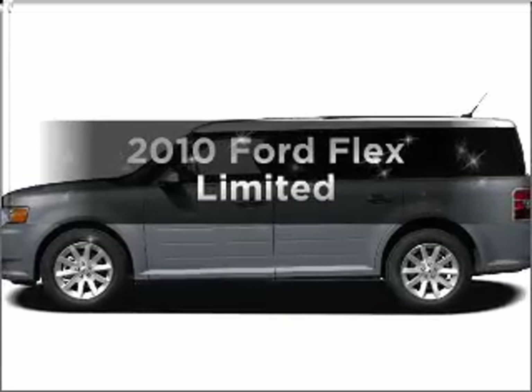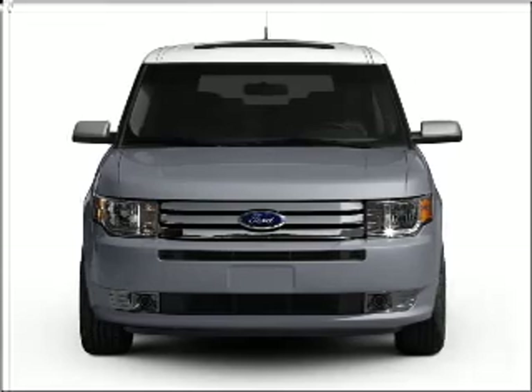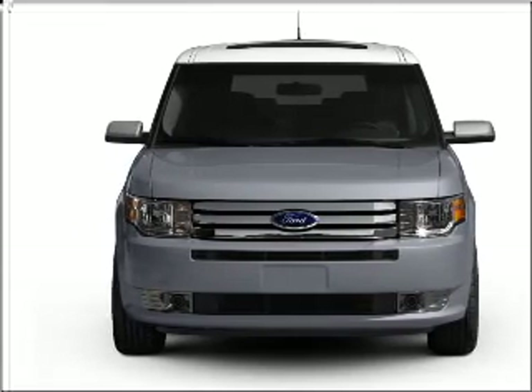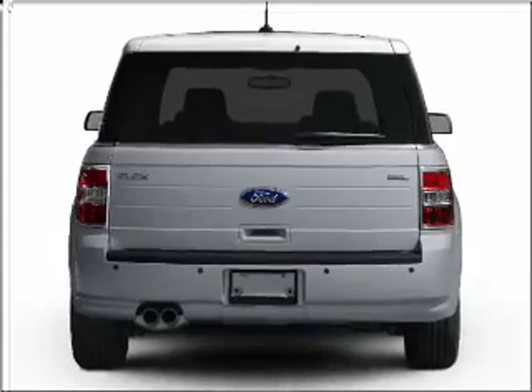Get noticed in this 2010 Ford Flex. If you're looking for an automobile with great attributes, look no further. With a solid six-cylinder engine that responds smoothly to its six-speed automatic transmission.